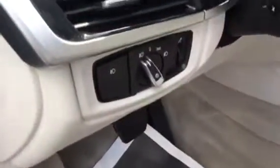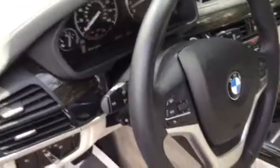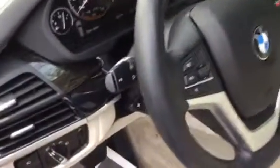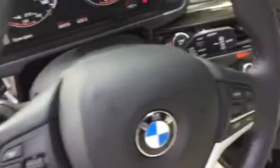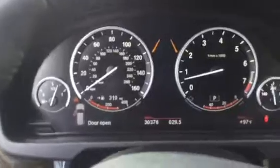Here you have all your lighting settings with automatic low beams. You have the sports leather steering wheel, which also has a heated steering wheel option with tilt and telescopic adjustment. Your cruise control settings are on the left and your media settings are on the right. Looking at the instrument cluster, it's a half analog, half digital display.